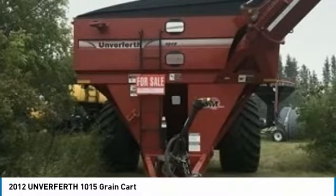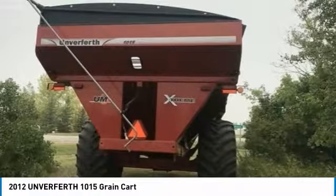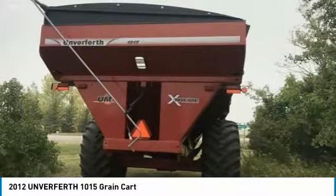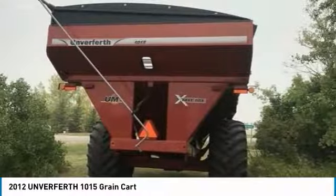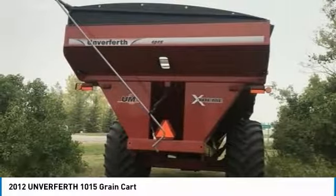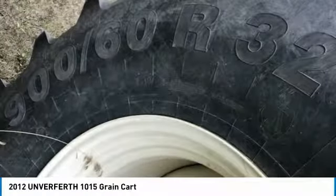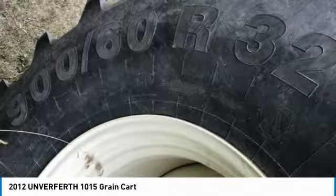If you are someone who appreciates quality equipment at a great price, then you owe it to yourself to check out this 1,015 grain cart. This 2012 1,015 grain cart is field-ready and eager to help you start generating revenue right away. This grain cart is priced to sell, so don't miss out on this incredible opportunity to gain industry success.